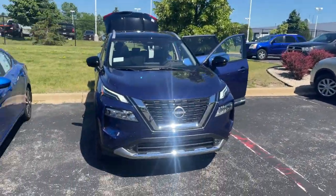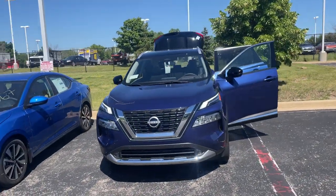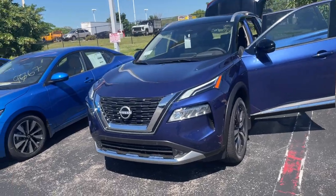What's up everybody, it's LJ over at Restiero Nissan again, showcasing a vehicle highlight. Take a look at what's behind me — we've got our 2022 brand new Nissan Rogue Platinum all-wheel drive.